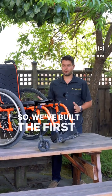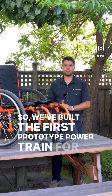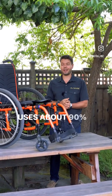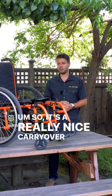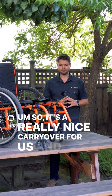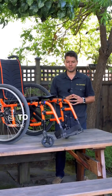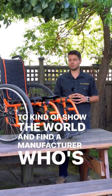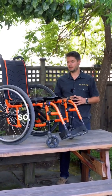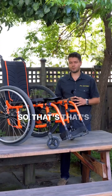So we built the first prototype powertrain for a wheelchair. It uses about 90% of parts in common with Elevate, which is a really nice carryover for us. We're excited to show the world and find a manufacturer who's interested in partnering with us — that's what we're working on.